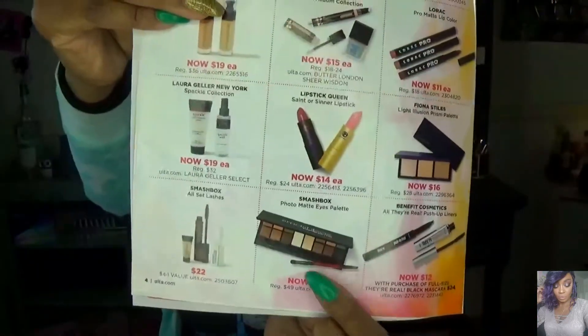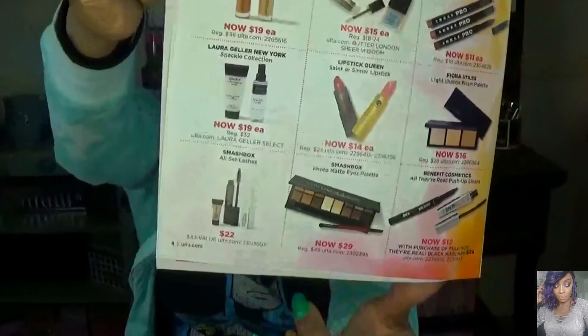The Smashbox Pro Matte Eyes Palette — I've looked at this many times, but for a palette I probably won't pick up much, it wasn't worth $49. It's not a bad palette, just very neutral toned. It's going to be on sale for $29, and if you're into neutral tones it's really pretty. Last, the Benefit Cosmetics Their Real Push-Up Liners and Mascaras for $12 with a purchase of a full-size Their Real Black Mascara. So the liner is $12 with that full-size purchase — just so you guys know.